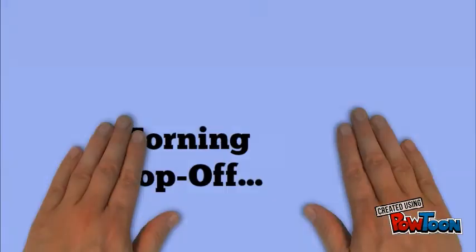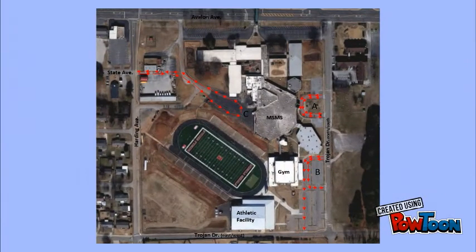First, let's look at how morning drop-off will look. We will follow the same morning drop-off procedures that we used last year. You may drop off your child in location A, which is the circle drive in front of the school, location B in front of the gym, or location C at the back of the school.